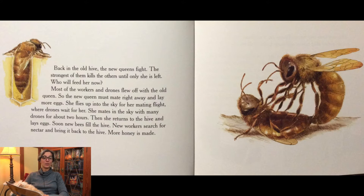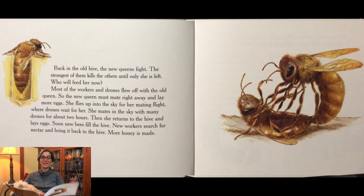Back in the old hive, the new queens fight. The strongest of them kills the others until only she is left. Most of the workers and drones flew off with the old queen, so the new queen must mate right away and lay more eggs. She flies up into the sky for her mating flight where drones wait for her. She mates in the sky with many drones for about two hours. Then she returns to the hive and lays eggs. Soon new bees fill the hive and new workers search for nectar to bring back. More honey is made.